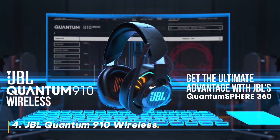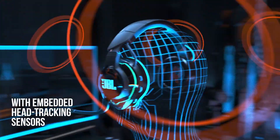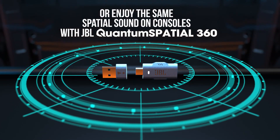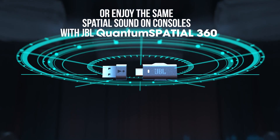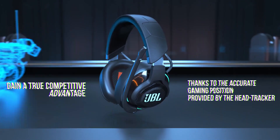Next up at number 4, we have the JBL Quantum 910 Wireless. Gamers, this one's for you. The Quantum 910 Wireless is packed with features that make it a must-have for any serious gamer.